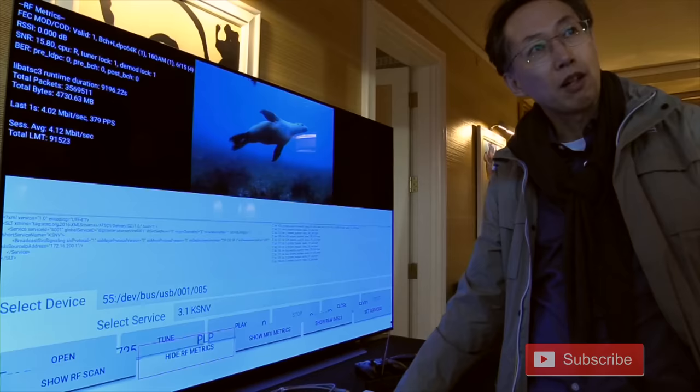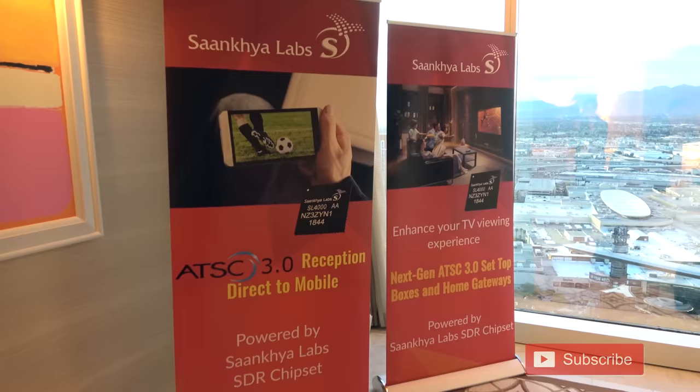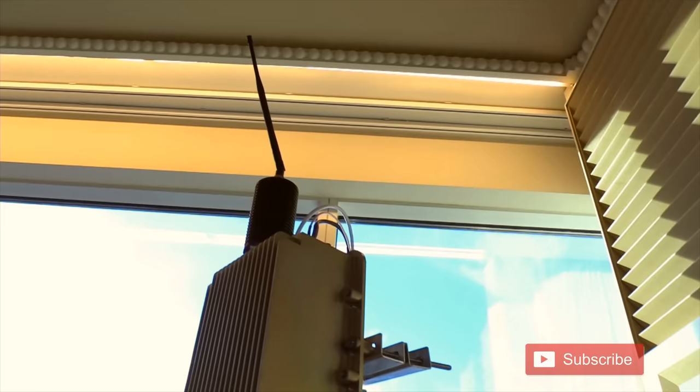At the other display, Sonkia Labs showed me their home gateway that could send ATSC 3.0 signals to multiple TV sets, a dongle for smartphones and tablets, and two different chipsets — one of which could be built into a smartphone. There are two flavors of the chip: one meant for television gateway and set-top box use, and another that is power-optimized and form-factor-optimized for mobile.